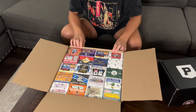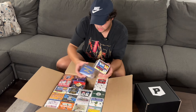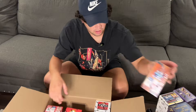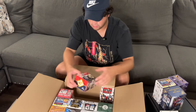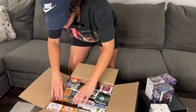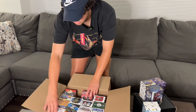It looks like a ton of different blaster boxes. I don't know if there would be like a ticket somewhere that tells us if we won something. So we got Select Basketball — that's a pretty valuable box, like a $50 box right there by itself. And we got Chronicles Baseball. There's a ton of different stuff, but I'm not seeing anything indicating that we won something extra.